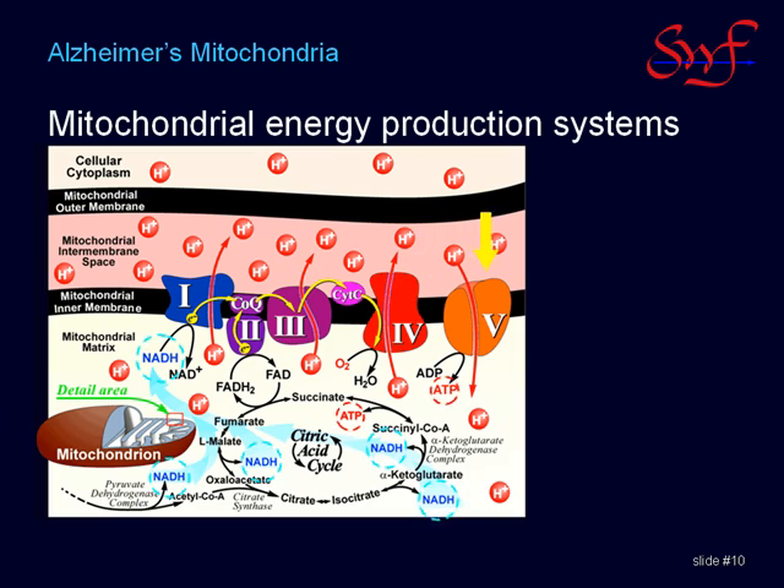These complexes form a chain, which is cold and blue at one end, and hot and red on the other end. The blue end, complex 1, accepts the fuel or reducing agent NADH, also in blue. And the red end, complex 4, accepts the oxygen, which is the oxidizing agent.